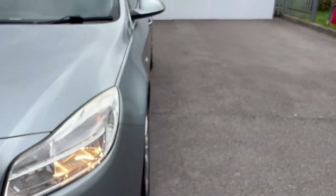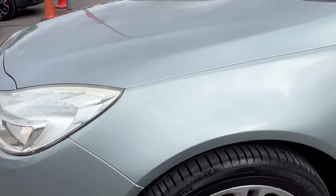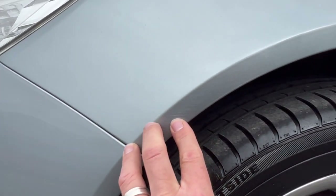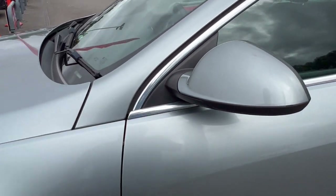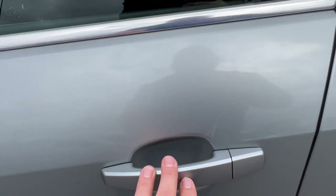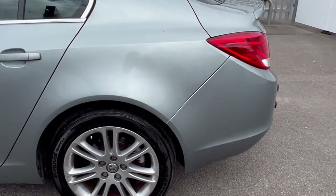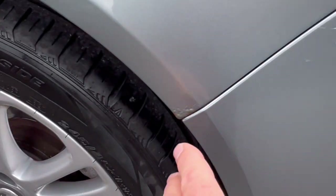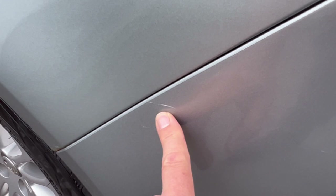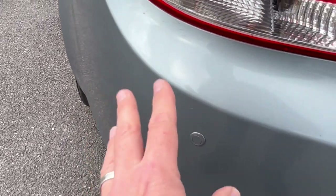Coming around to the other side — all looking nice and tidy and presentable. A little bit of scratching coming down here, a little scuff on the arch — you've got to look hard to see that. The mirror is looking pretty clean apart from a little mark on the top. Passenger door looking tidy, a few little marks — probably picked up in the supermarket, your usual wear and tear around the door handles. Rear panel looking nice, and there's a tiniest little bit of rust coming up on the arch.